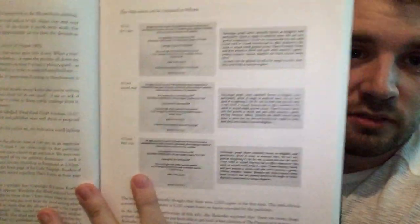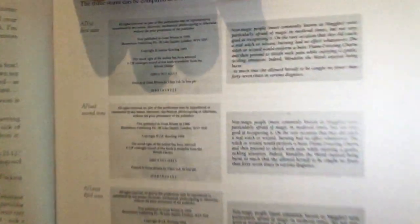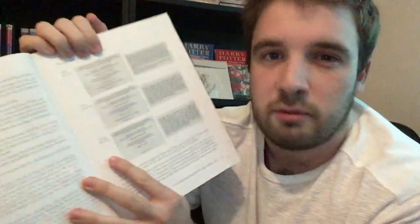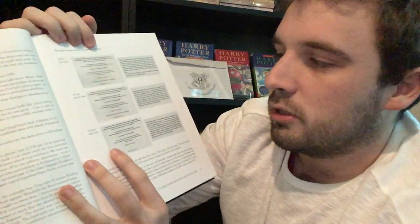So the first state, as most of you probably already know, has a dropped line of text on page seven and the copyright is credited to Joanne Rowling rather than JK Rowling. Looking at that copyright page is all you really need to do to determine whether you have a first state. The second state has the dropped line corrected and the credit goes to JK Rowling on the copyright page.